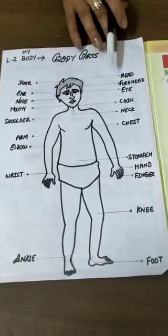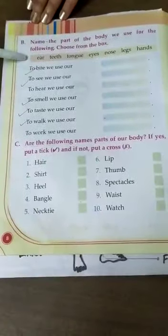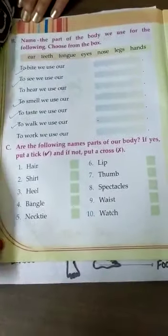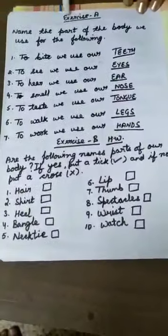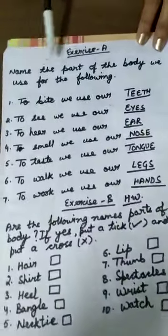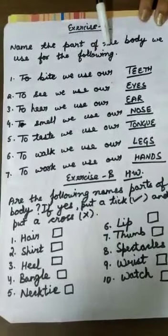Now I am going to elaborate with the help of 2 exercises. These are the 2 exercises which you have to note down in your rough copy or any other copy which you have. Exercise A is: you have to name the parts of the body we use for the following.